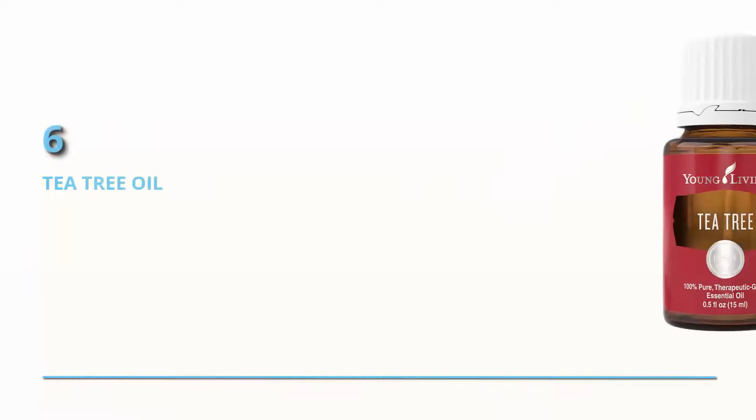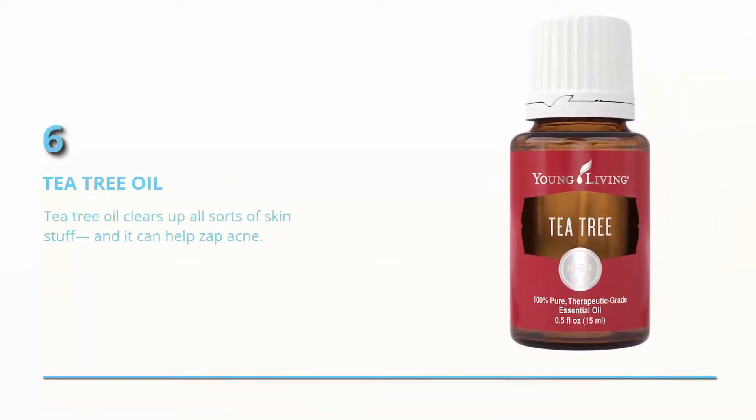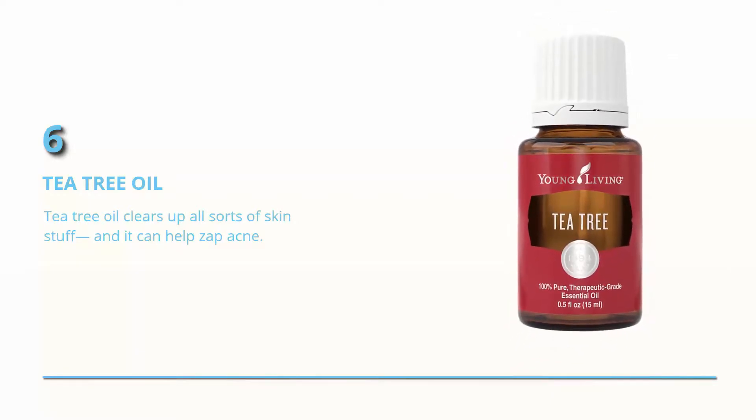Tea tree oil. Tea tree oil clears up all sorts of skin issues like insect bites, athlete's foot, and minor burns, and it can help zap acne too.